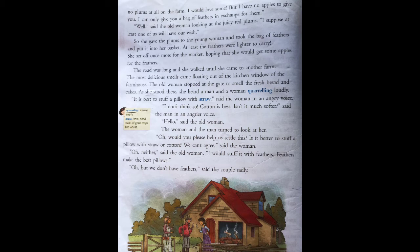They were fighting over it. Hello, said the old woman. The lady and the man turned to look at her. Oh, would you please help us settle this? Is it better to stuff a pillow with straw or cotton? We can't agree, said the woman.